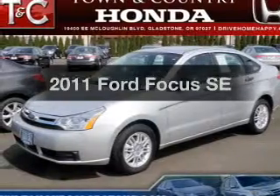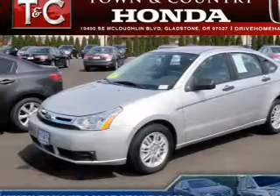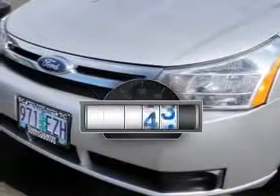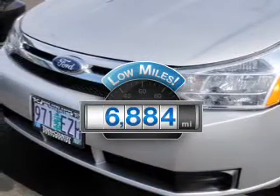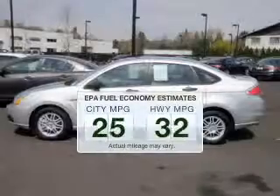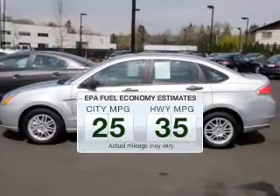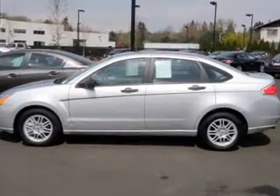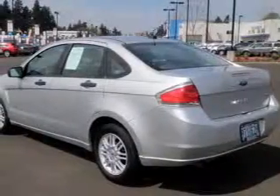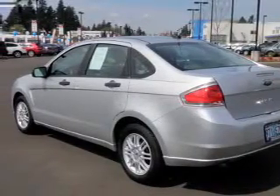Imagine yourself in this 2011 Ford Focus. If you're looking for a first-rate auto, this one could be yours today. Get more for your money with this vehicle that features low mileage and dependability. Low emissions and the good fuel economy offered in this vehicle are important to you and to the environment. The powertrain includes front-wheel drive with an efficient four-cylinder engine that responds smoothly to its automatic transmission.